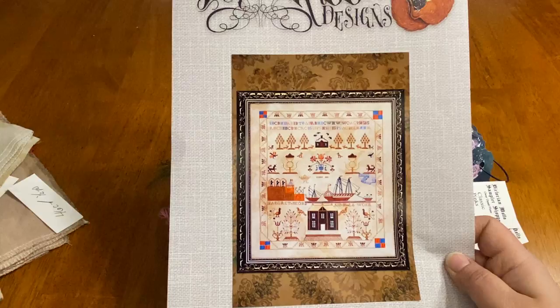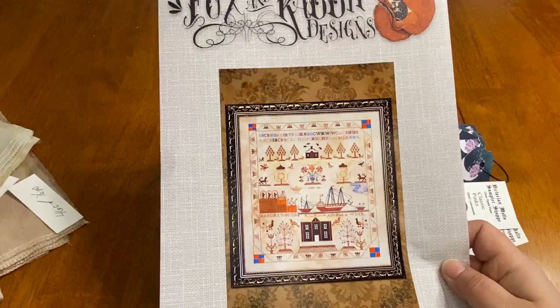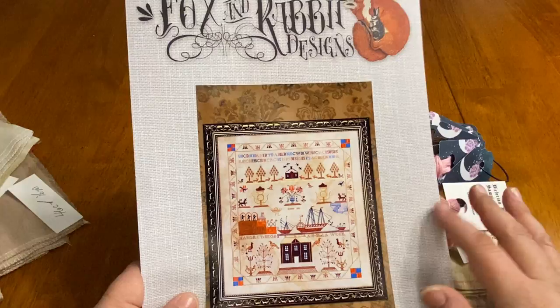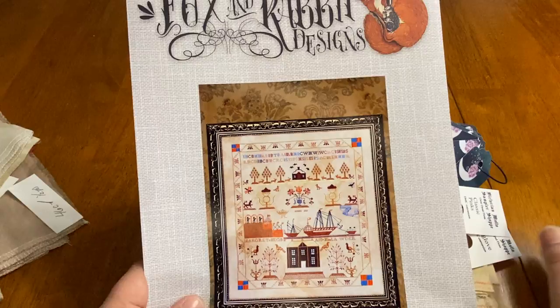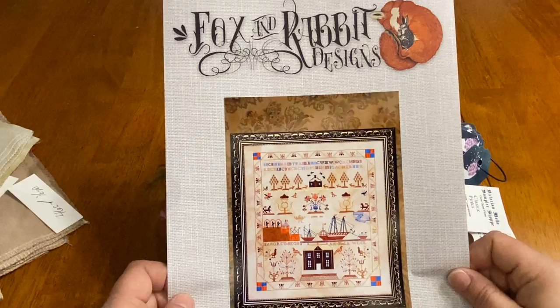It is okay to make a working copy of what you're stitching as long as it is for your own private use. If the chart is a non-PDF physical chart like this one, and I decide to pass it on, I need to make sure all my working copies are destroyed first. I tend not to pass many of my charts on, but when I do, all working copies are gone. Just a little bonus copyright information.